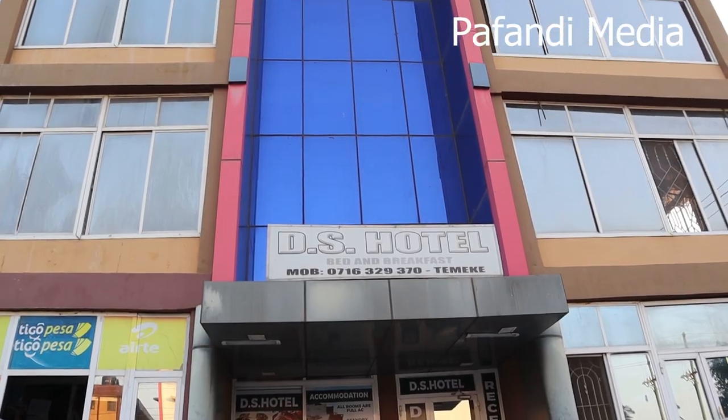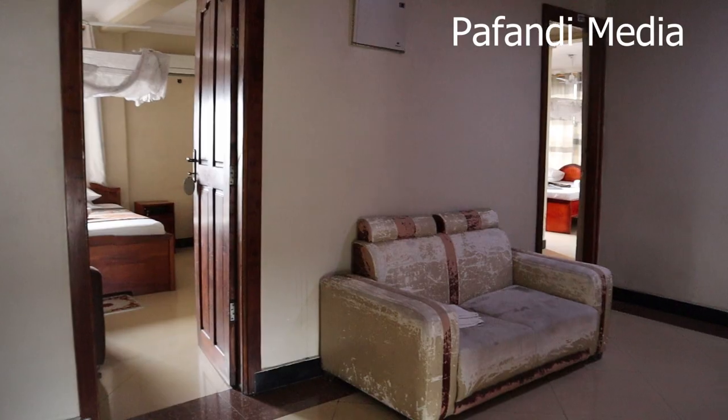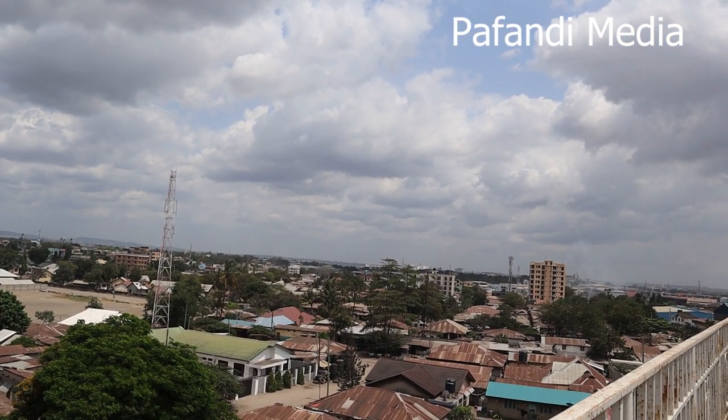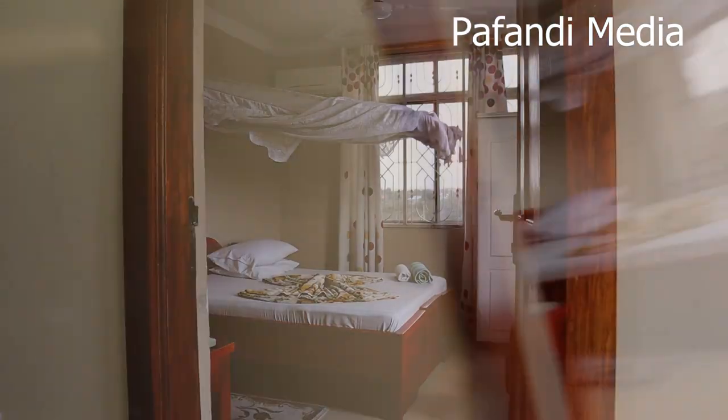This is the DS Hotel. You can see from the background that the place looks pretty cool. I'm on the fourth floor and this is how the corridor looks like. When you're right here you can see how the outside looks like. From this place you can have a view of how Dar es Salaam looks like, and I'm told there's a big airport somewhere right there.